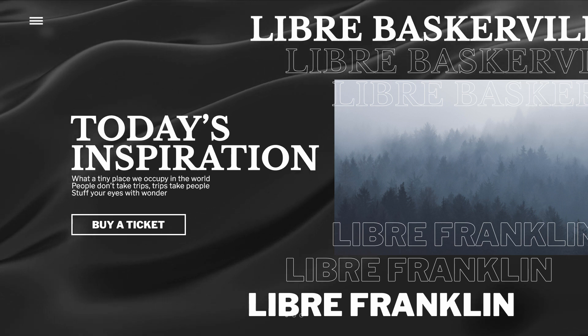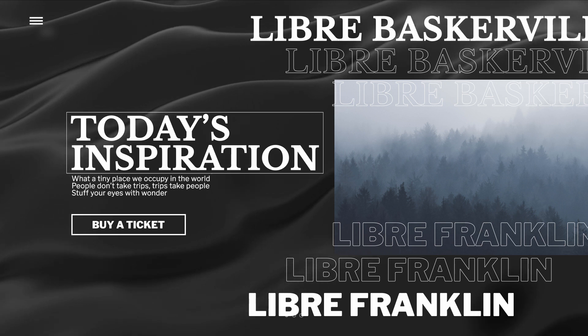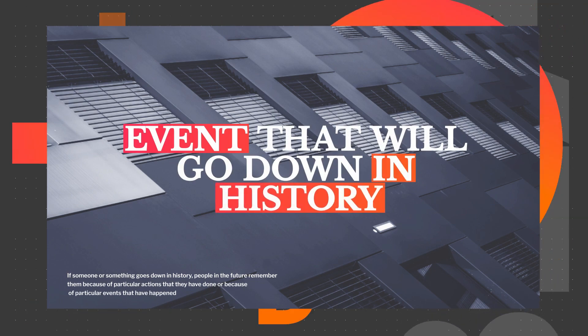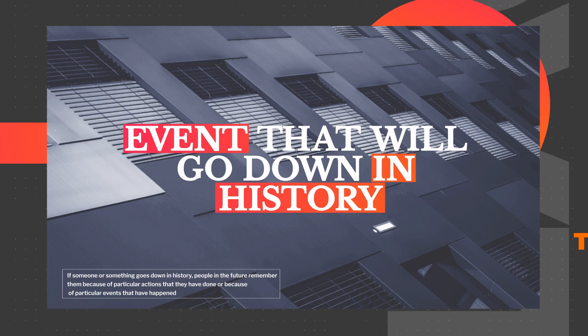In this instance, I would say that Libre Baskerville, the serif typeface, would be best suited for the headings. You can then complement that with the sans serif typeface, Libre Franklin. Libre Franklin is actually optimized for on-screen readability, so it would work well for body text and smaller areas of your designs.